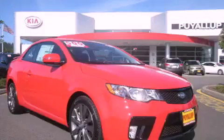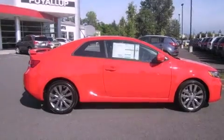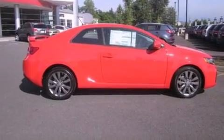This is a brand new 2012 Kia Forte. It features a 2.4-liter four-cylinder engine and an automatic transmission.